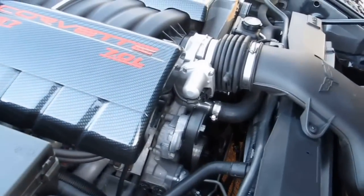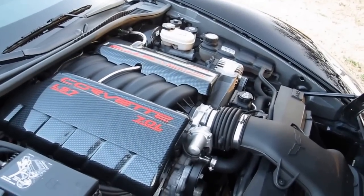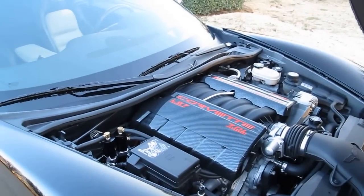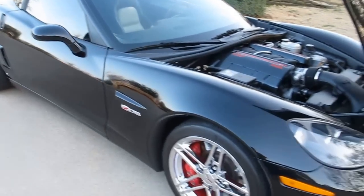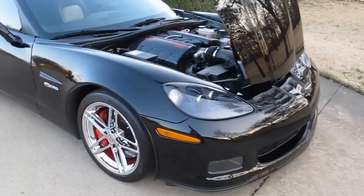It also has a high-dollar set of Corvette headers, a high-volume water pump, and a Corsa exhaust system, so it's really got an aggressive sound. After they dynoed the car and it put 510 horsepower to the ground, he went out and drove it and decided he didn't really need that supercharger because it was a handful to drive just like it is.